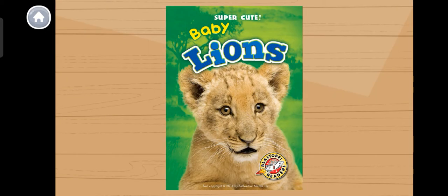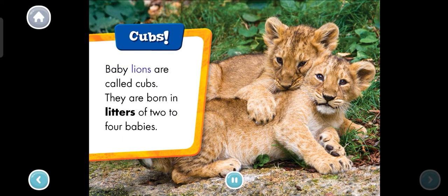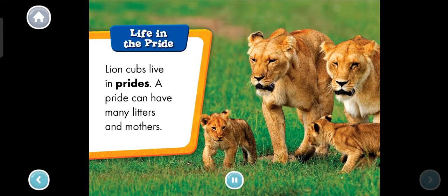Baby lions. Cubs. Baby lions are called cubs. They are born in litters of two to four babies. Life in the pride. Lion cubs live in prides. A pride can have many litters and mothers.